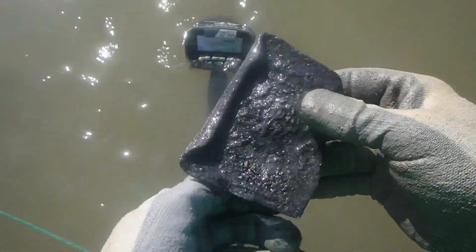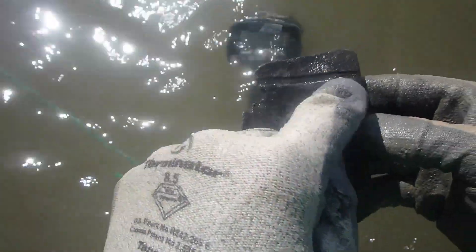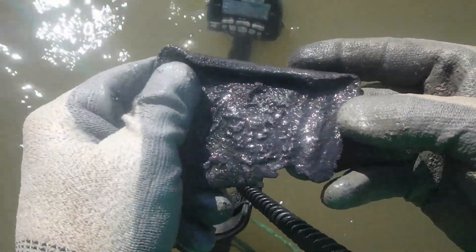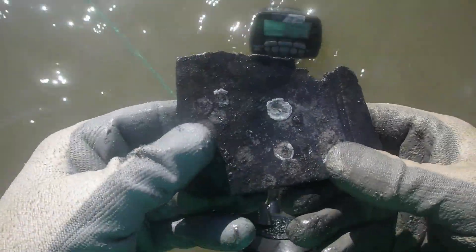This is an old piece of lead for sure. Check it out — maybe a ship repair item or something. It does have a line on it, but who knows? Back to that old timey era, probably back to the 1600s, 1700s right there. That's pretty awesome.